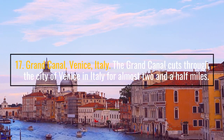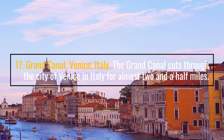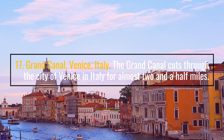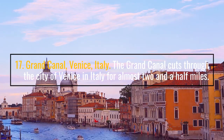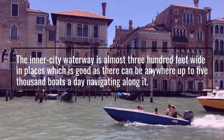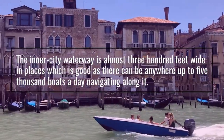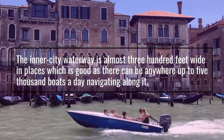Number 17: Grand Canal, Venice, Italy. The Grand Canal cuts through the city of Venice and Italy for almost two and a half miles. The inner city waterway is almost 300 feet wide in places, which is good as there can be anywhere up to 5,000 boats a day navigating along it.